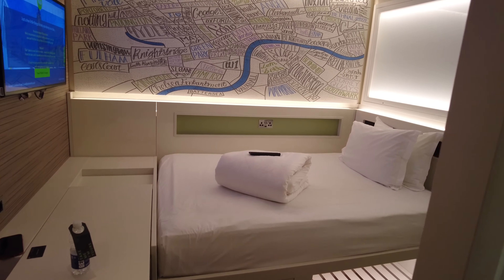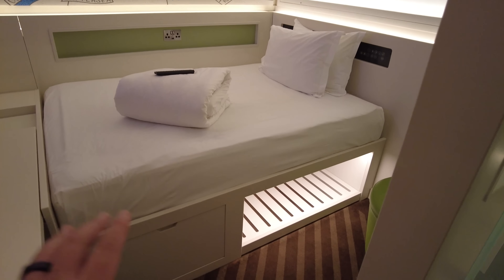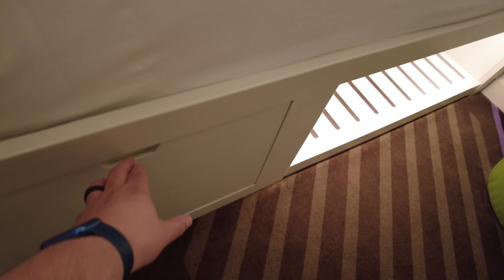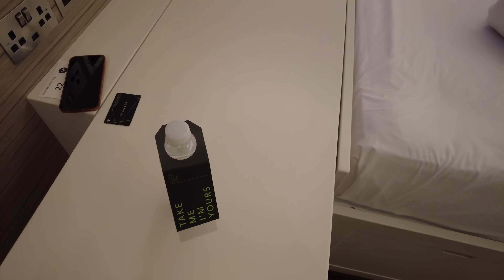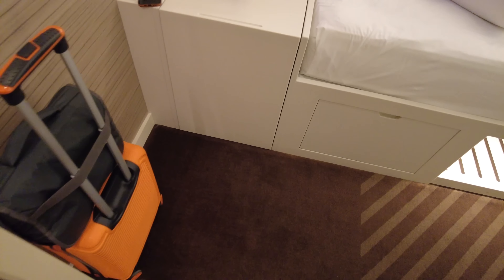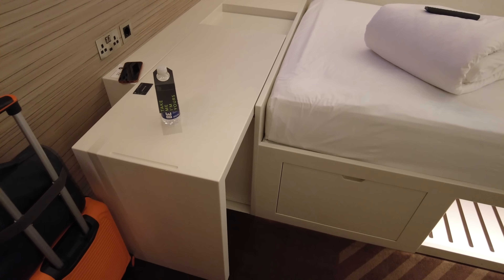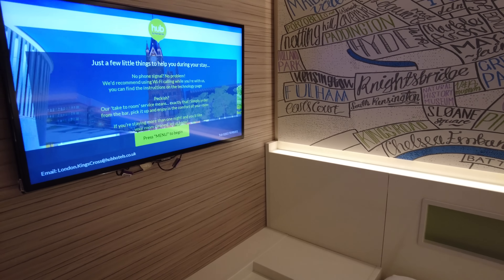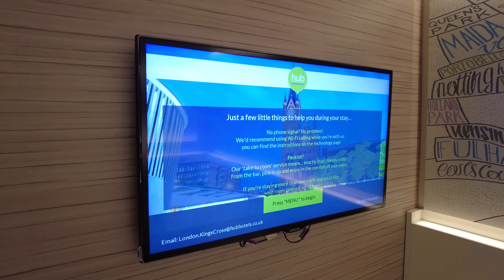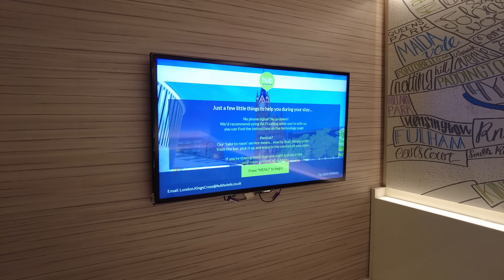Getting similar vibes to that tiny hotel I stayed in at Gatwick airport, but this one seems a lot more modern and better thought out. There's the bed, with storage for a suitcase underneath. There's a little workstation that slides in and out — push it in for more floor space, pull it out as a desk with a chair. Then we've got the TV up on the wall, which immediately warns you that we are two floors underground.